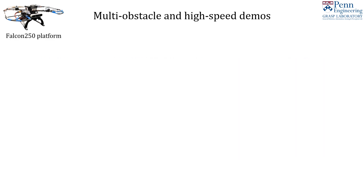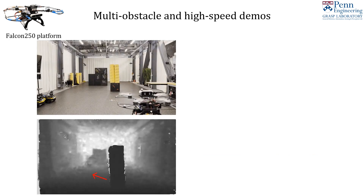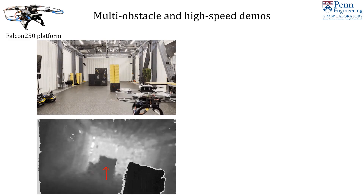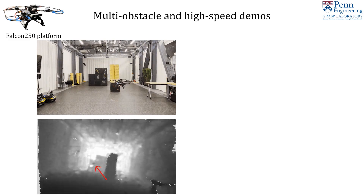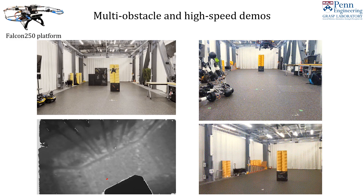We perform real trials in multi-obstacle environments at 4 meters per second. The onboard depth image on the bottom has an overlaid arrow depicting the desired velocity command outputted by the ViT-LSTM model. We also perform trials at 7 meters per second as seen from multiple viewpoints on the right.